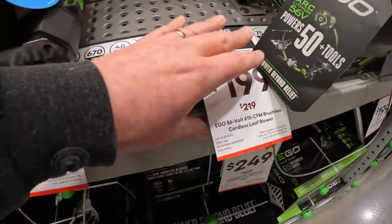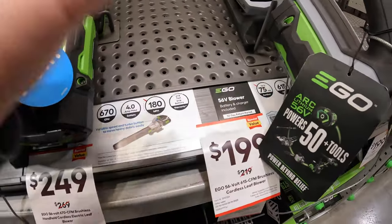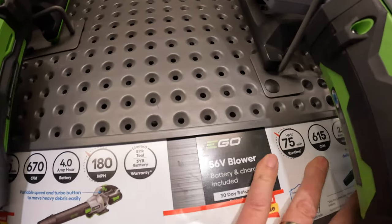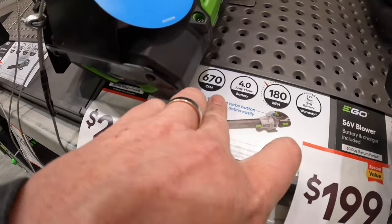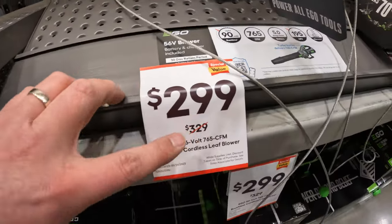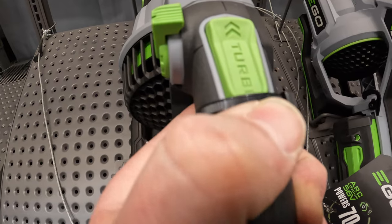For their blowers: $199, was $219, 615 CFM. Ryobi has their Whisper Series with 730 CFM, and that Ryobi Whisper Series is my favorite lawn care stuff. But this one is 615 CFM as a kit with a 2.5-amp-hour battery. Or they have another one with 670 CFM for $249, was $269, with a 4-amp-hour battery, 5-year tool warranty, 3-year battery warranty. Or $299, was $329, for 765 CFM, up to 90-minute run time on the lowest setting. All these do have a turbo button on the top with an adjustable dial.